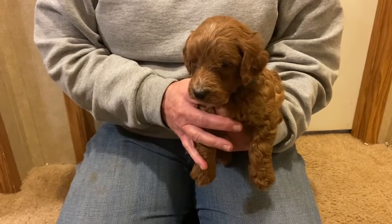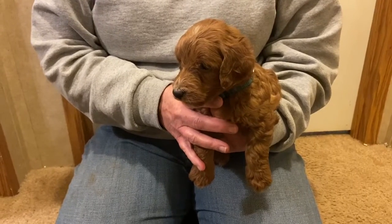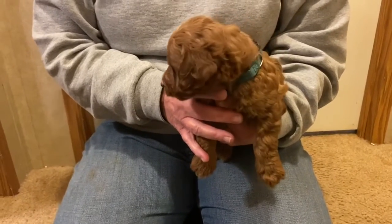Hi everyone, welcome to Oak Hill Farm Doodles. We're happy to have you here with us today. This is Ducky and Water Bottles Babies — a multi-generational mini Irish doodle, 18 to 30 pounds, whelping November 24th.